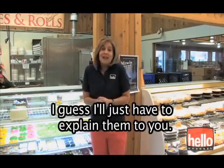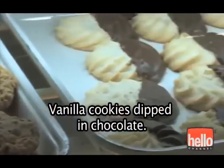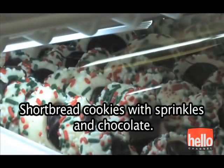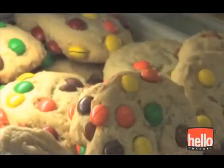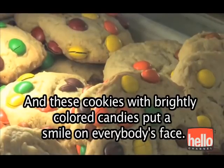I guess I'll just have to explain them to you. There are oatmeal raisin cookies. Vanilla cookies dipped in chocolate. Powdered sugar pecan cookies. Shortbread cookies with sprinkles and chocolate. Everybody loves cinnamon cookies. And these cookies with brightly colored candies put a smile on everybody's face.